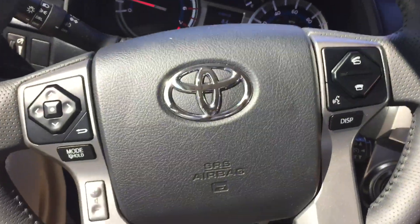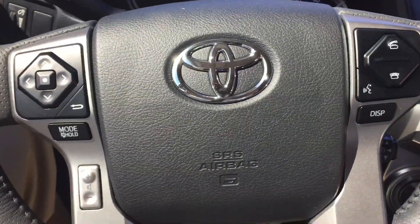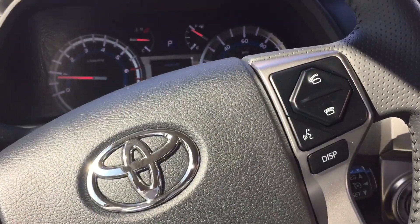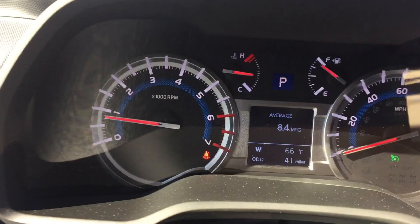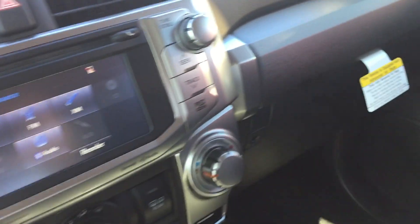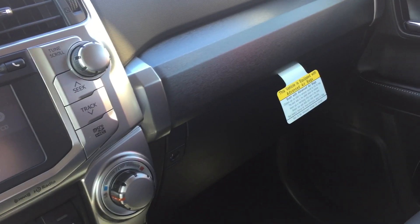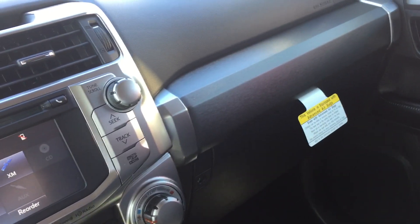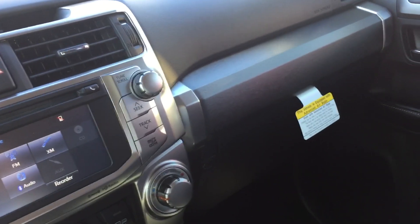We're going to take a look at the steering wheel because you have all your controls at the touch of your fingers on your steering wheel. The driver's seat is a 10-way power seat. Like I said, they are heated. There's a multi-informational display up here. Come down to Mark Jacobson Toyota, ask for the real McCoy. Drive off in your 4Runner SR5 Premium XP Gunner Edition today. I hope to see you guys soon. Thank you.